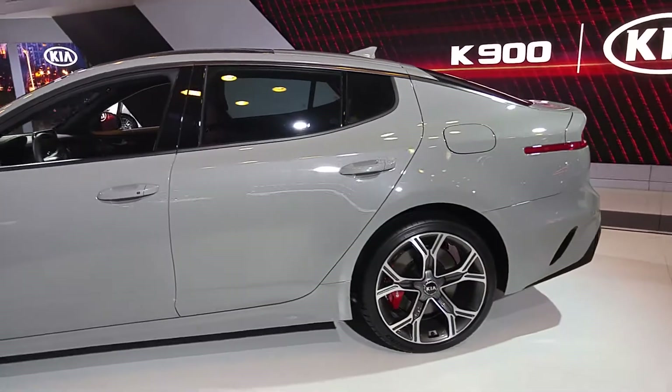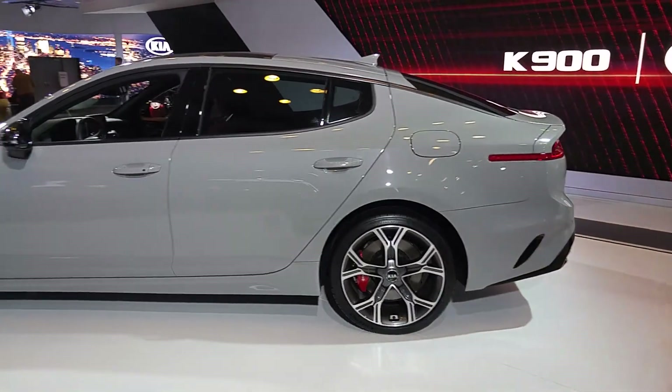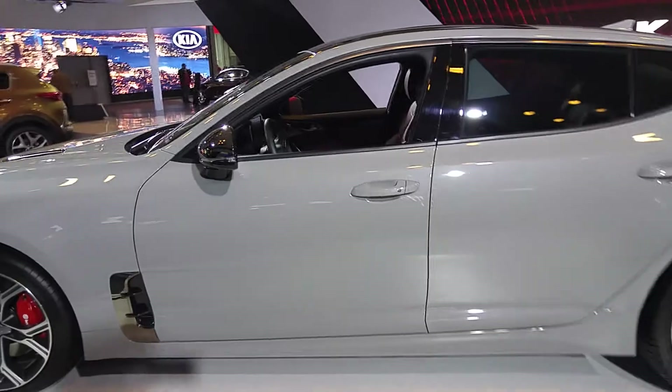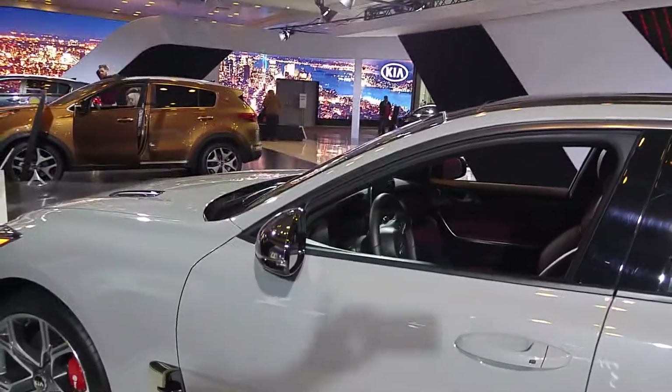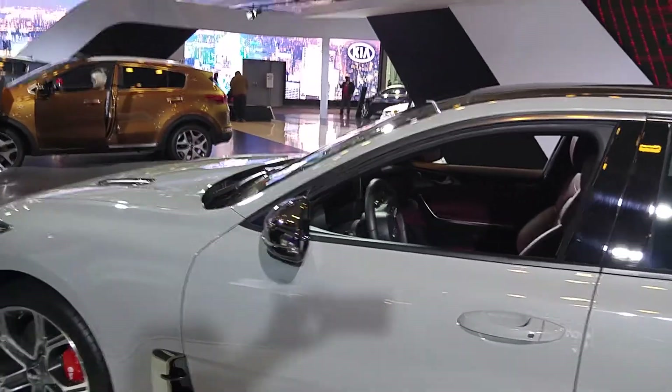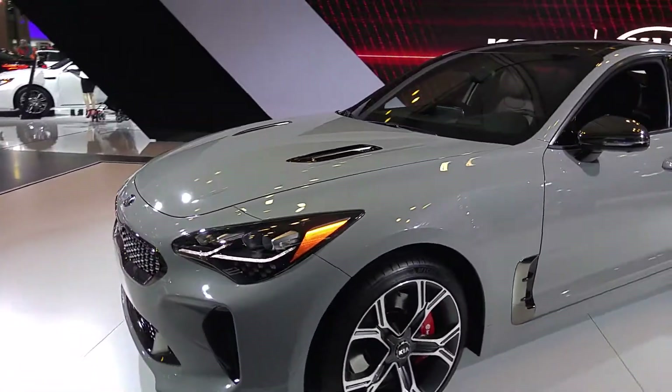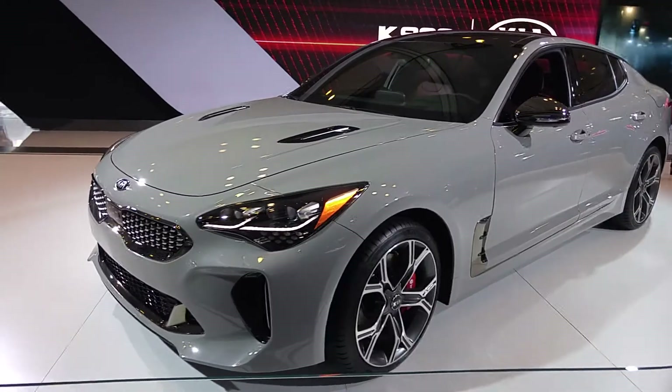Good afternoon everyone and welcome to the Honda display. If you're just now joining us today here at Honda, we have lots of fun activities going on. We are giving away a brand new 2017 Honda Civic — you heard me right — we are giving away a free car to one very lucky auto show attendee.